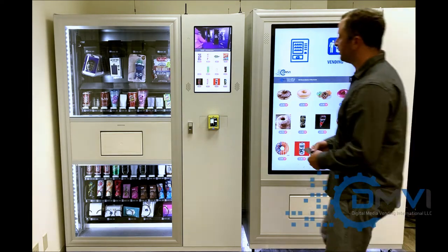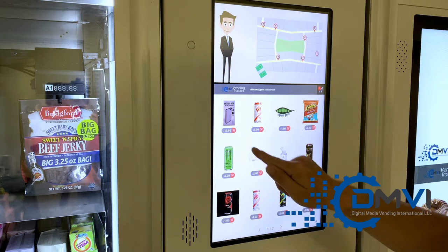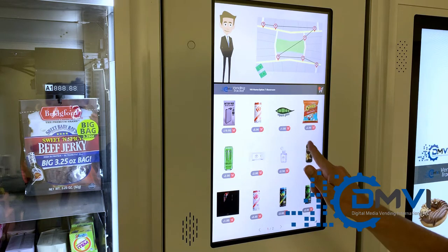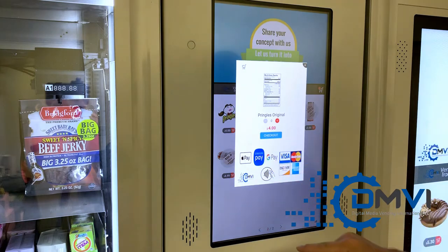We design machines specifically for your products, whether it's salad vending machines across the city, to reach a far wider target audience. Share your concept with us and let us turn it into reality.